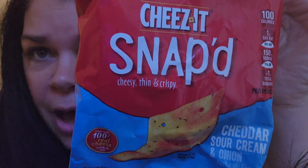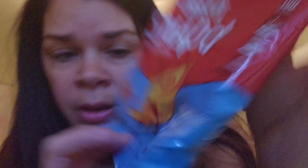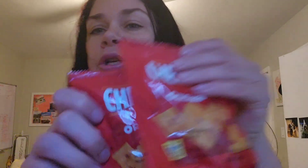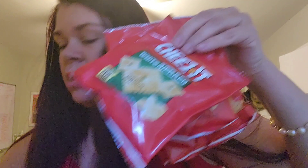This one is the Cheez-Its Snap'd — cheddar, sour cream, and onion, 0.75 ounces, 100% real cheese. Then they gave me two of the white cheddar. It is a five pack — so we got two originals, two white cheddars, and the Snap'd ones — all five for $1.25. That is pretty good. If you're making snack bags for the kids, I got five of them for $1.25.